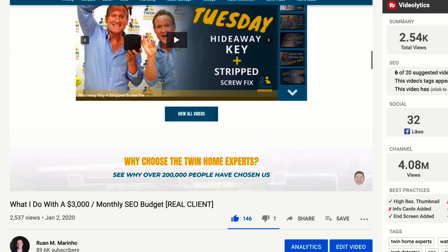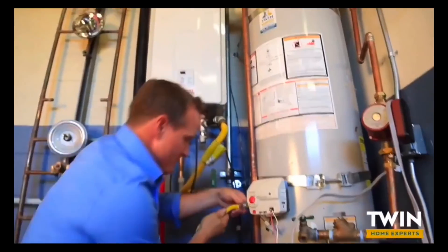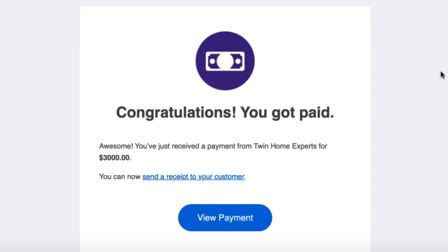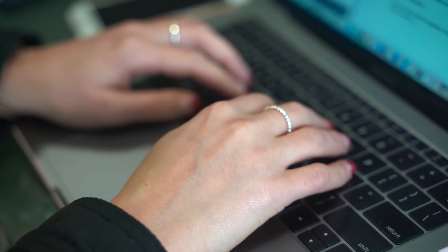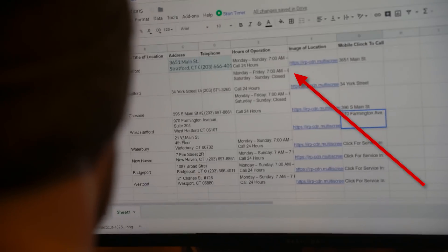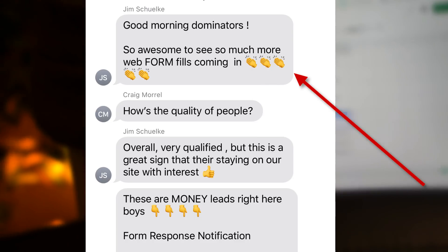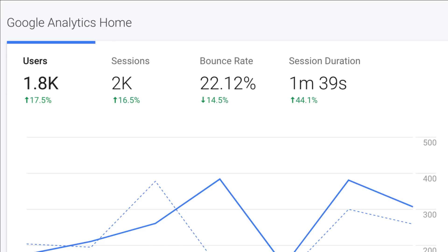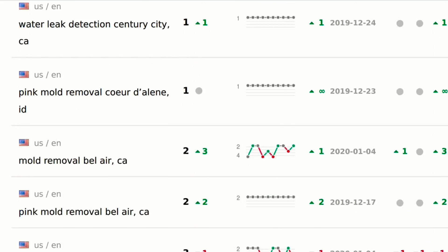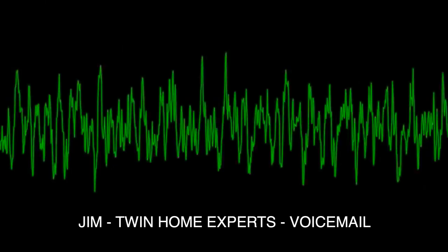Twin Home Experts is a mold removal, remediation, plumbing, and leak detection company in Los Angeles, California, currently paying Develop Mark for monthly SEO services. The team hired us to implement their SEO campaign and redesign their website to get more qualified leads and sales from internet marketing. Immediately after launch, the website started getting more qualified form fills, calls, and visitor traffic, with a decreased bounce rate and overall increased user experience.